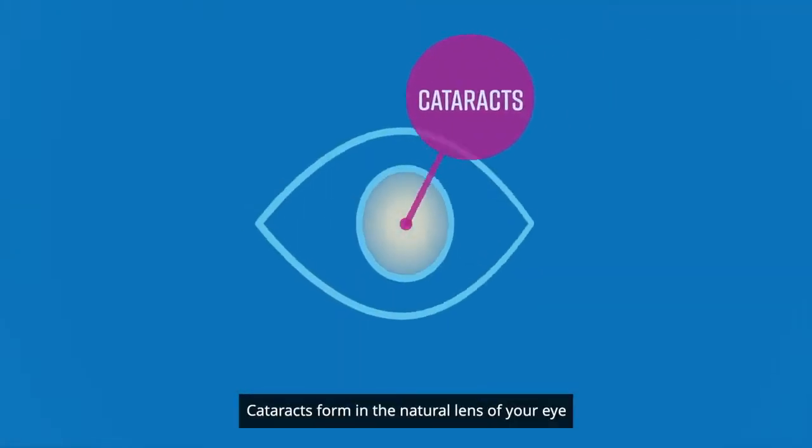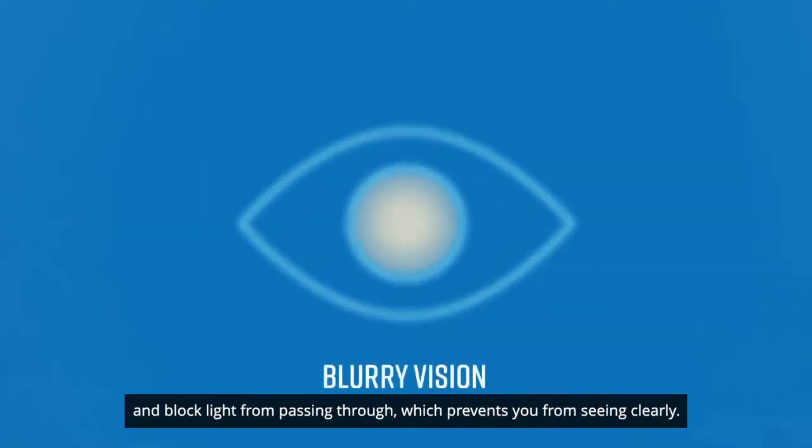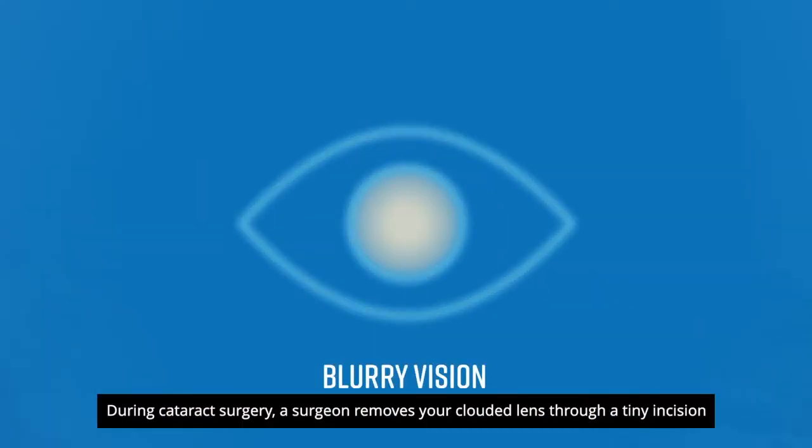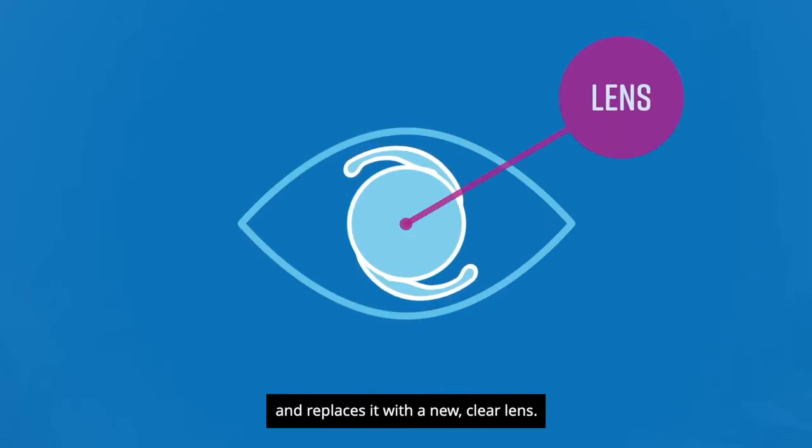Cataracts form in the natural lens of your eye and block light from passing through, which prevents you from seeing clearly. During cataract surgery, a surgeon removes your clouded lens through a tiny incision and replaces it with a new clear lens.